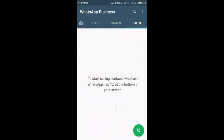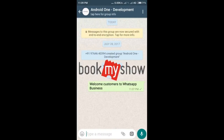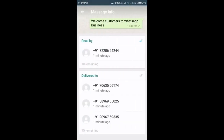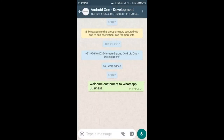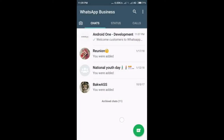Facebook-owned WhatsApp announced plans to kick off its WhatsApp for Business initiative back in September last year, and launched a pilot by partnering with companies such as BookMyShow, Netflix, and MakeMyTrip. The new app for small businesses arrived first in a handful of markets including Indonesia, Italy, Mexico, the UK, and the US.